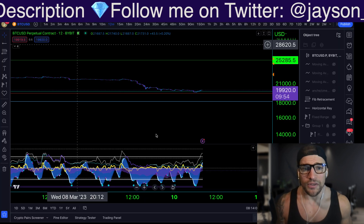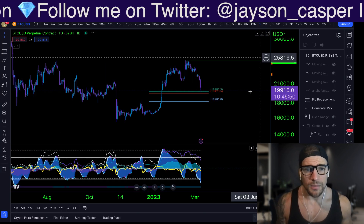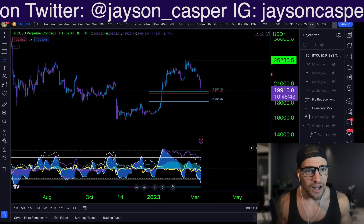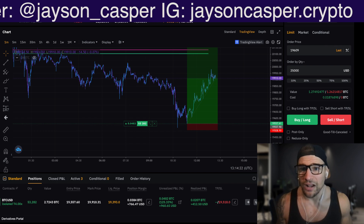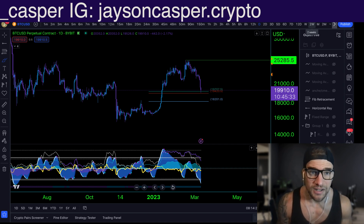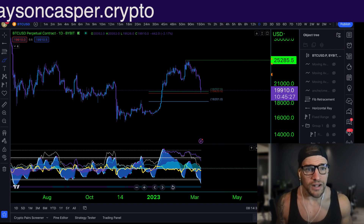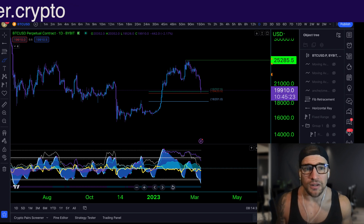Let's talk about a few things. Where else can we expect to find support on the way down? Because if we know where these zones of support are on the way down, we can enter into trades. And if we know what to look for, we can determine: is it going to be a scalp trade like the trade I'm in right now, or is it going to be a swing trade like the setup that we gave in the Casper Crew VIP Discord? If you want to join the Casper Crew VIP Discord where we give trade setups and levels in advance — in fact, the level that we took that long from right here was given in advance last night — you can go to patreon.com/JasonCasper to join the community.